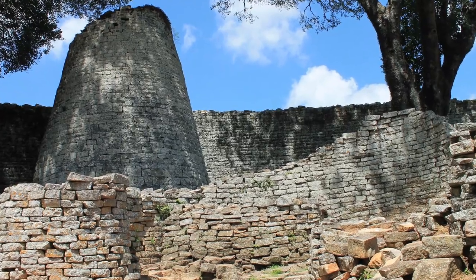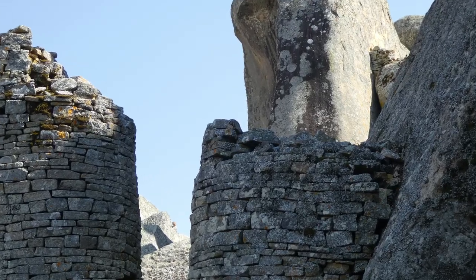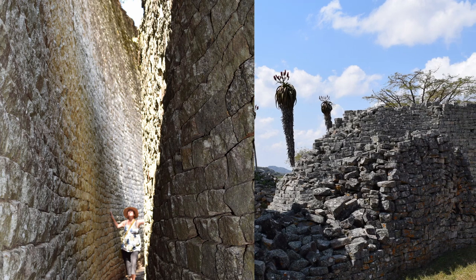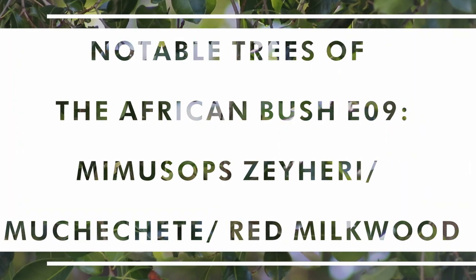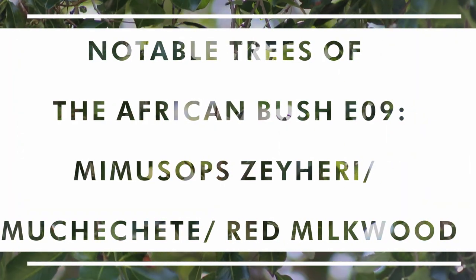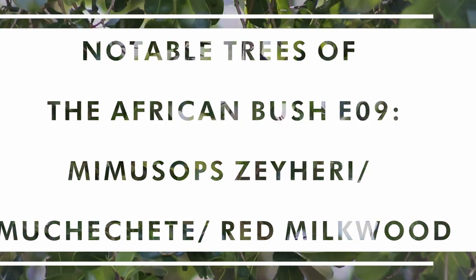If you go to visit the Great Enclosure at Great Zimbabwe — and if you've never been, I highly recommend it, it is an absolutely magnificent piece of cultural history — you will see within the center of the Great Enclosure, off to one side, the conical tower, and standing next to it you'll see two very large trees overshadowing it. Those trees are this: the common red milkwood. In South Africa it's known as the Transvaal Red Milkwood, Mimusops zeyheri, and we call it here Muchichete, or Umbumbulu in Ndebele.